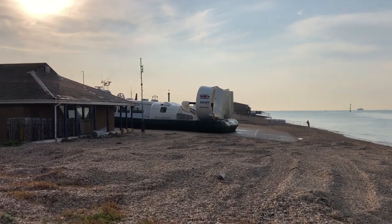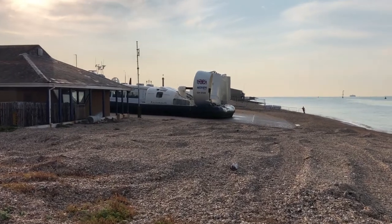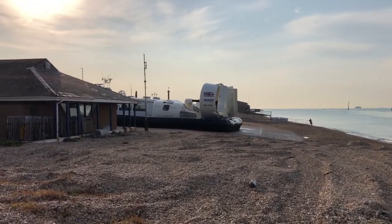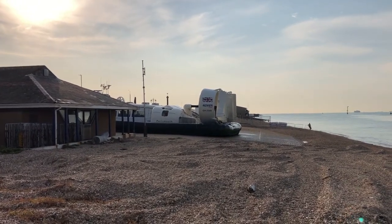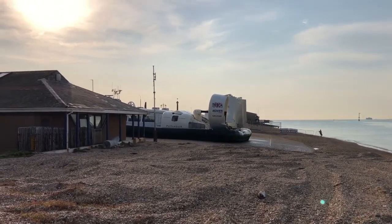If you're curious, this is the only commercial hovercraft in the whole of the UK, and I think one of two in Europe — if you're ever interested, because why wouldn't you be? I know I am.